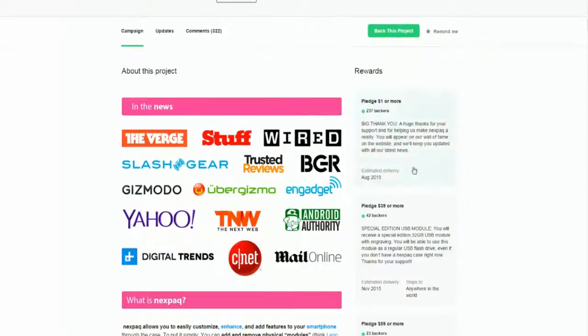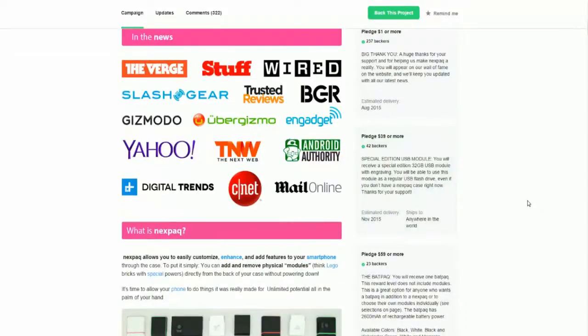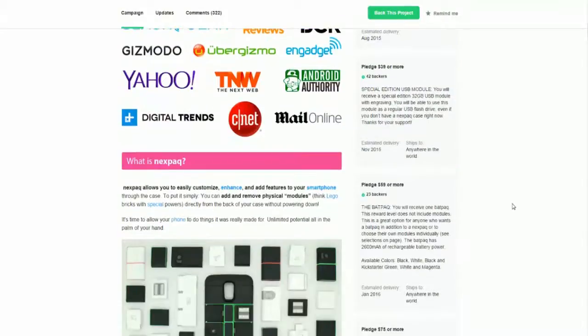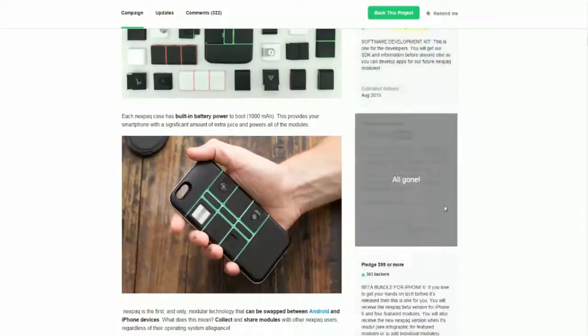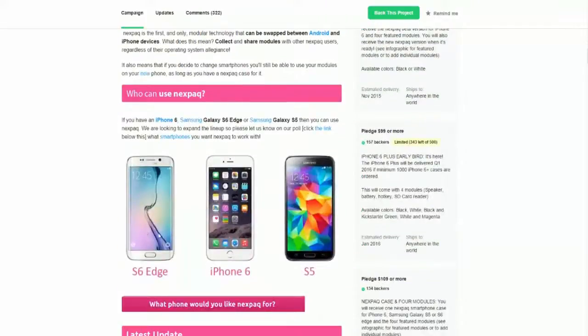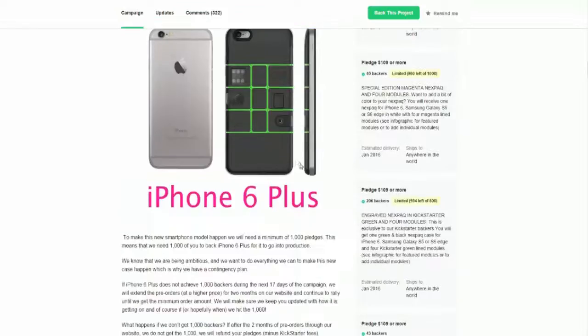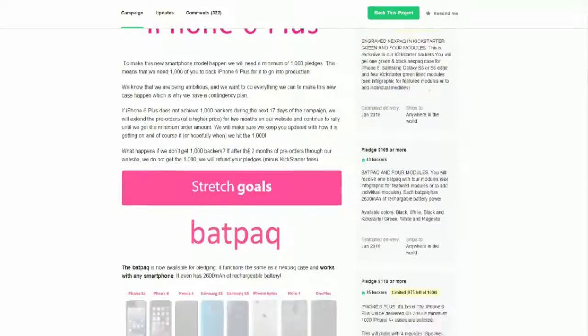Here's basically what it is: you pledge a dollar for a big thank you, a special edition USB modular for $39, $59, $75 — and all those tiers. The phones that can use it are the Samsung Galaxy S6 Edge, iPhone 6, and Samsung S5, so if you have any of those three phones you are in luck.